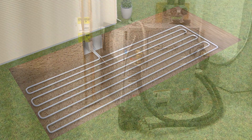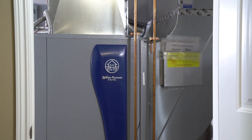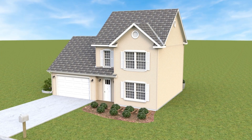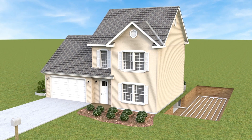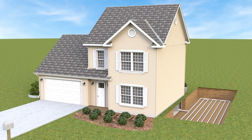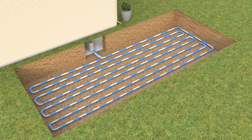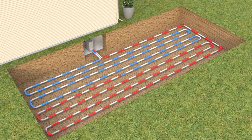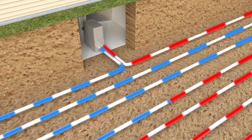The ground heat exchanger, the heat pump unit, and the air delivery system or ductwork. The heat exchanger is a system of pipes called a loop field, which is buried in the shallow ground near the home or building. A fluid, typically a water-based solution with freeze protection, circulates through the pipes to absorb or release heat into the ground.